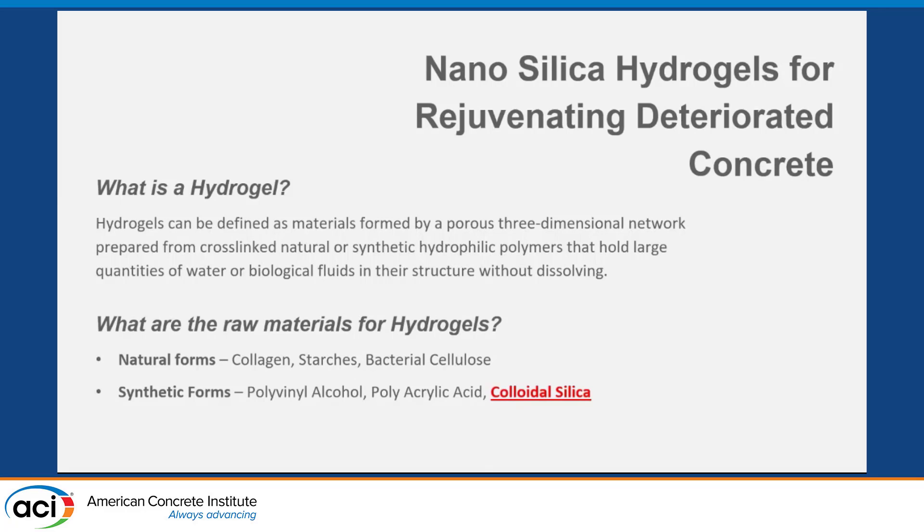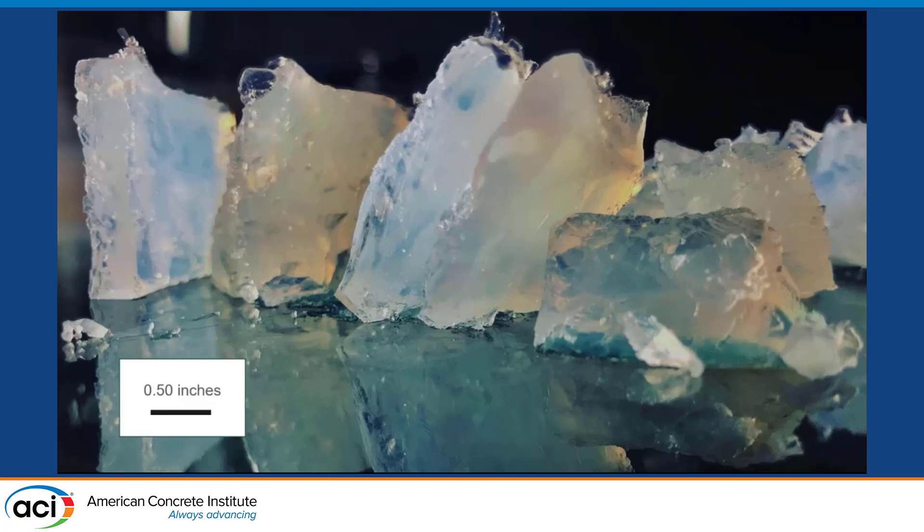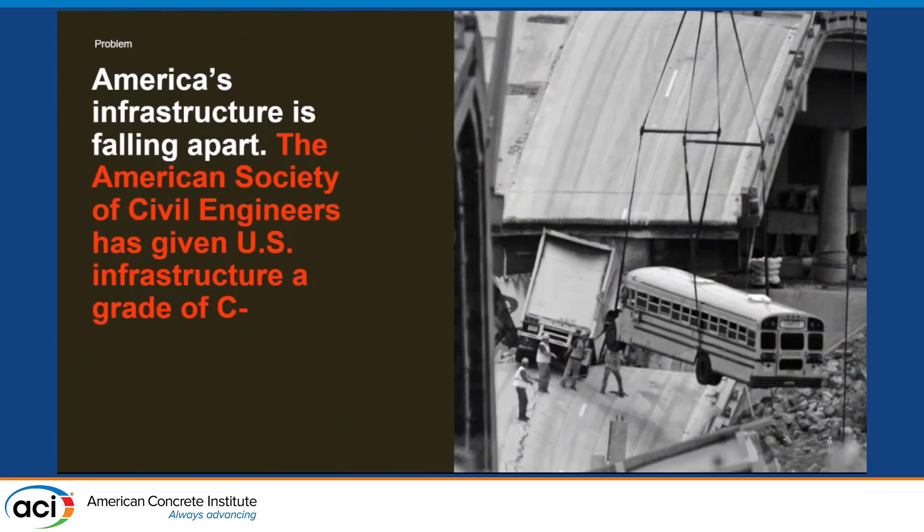I wanted to define a hydrogel in the very basic sense: it is a three-dimensional structure, either from natural or synthetic polymers, that ultimately envelops water and in our case does a lot more. There are natural forms — collagen, starches, bacterial cellulose — and then synthetic forms: some silicates, polyvinyl alcohol, polyacrylic acid, and colloidal or nano silica. In a colloidal suspension, when we talk about hydrogels, this is what they look like. We might not see them when they're in the concrete, but when we create them in the lab they look like a jelly, and then over time they harden.